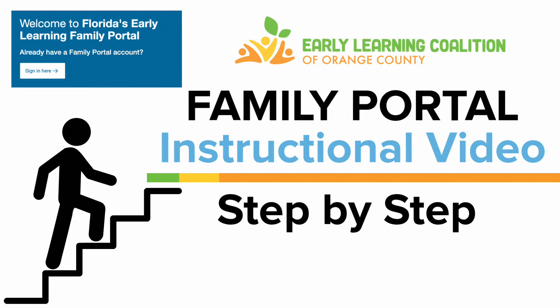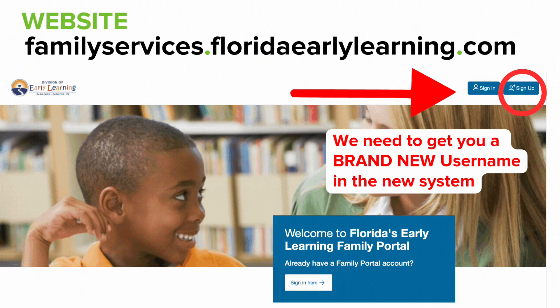We have broken down the steps, and step by step we're going to show you what it takes. Let's go to familieservices.floridaearlylearning.com.